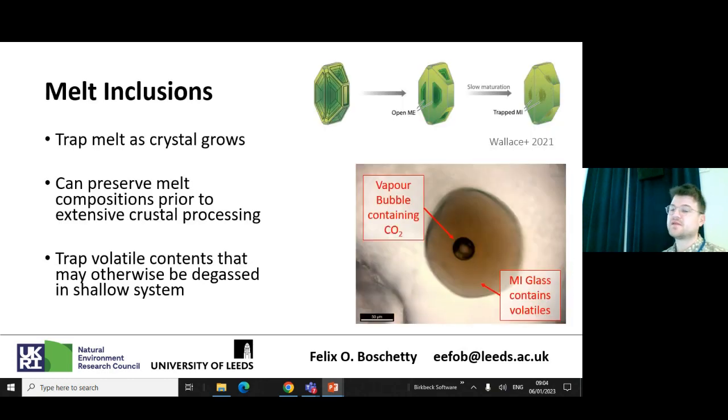This is where melt inclusions come in. Unlike groundmass glass, which typically represents the final liquid in a magmatic system, or whole rock data — which is an average between groundmass glass and crystalline phases and can be affected by entrainment of antecrysts — melt inclusions in theory sample magmatic liquids deep in the magmatic system as crystals grow. They can therefore preserve melt prior to extensive crustal processing and give us insight about what's actually going on deep in the magmatic system.